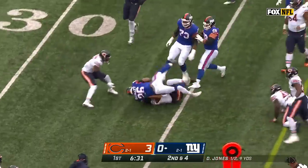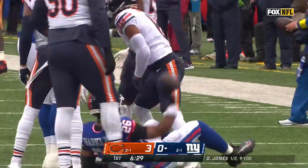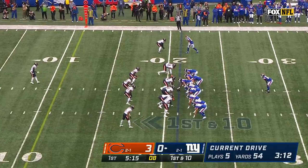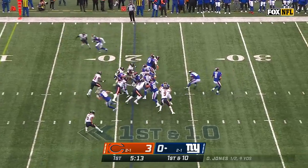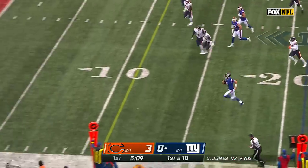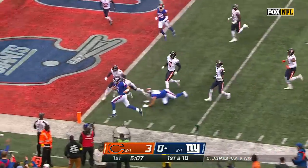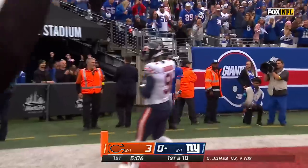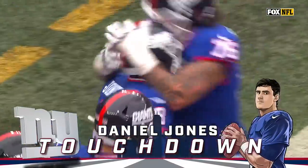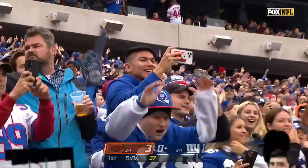Saquon Barkley makes a move, lowers the shoulder — first down. Daniel Jones is finding nobody there early in this game. Play action again, more good ball handling from Jones. Room to run, and there goes Daniel Jones — touchdown, Giants! Key block at the end from Tanner Hudson. 21 yards and a first-half touchdown for New York.